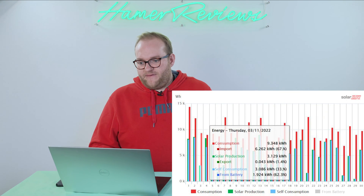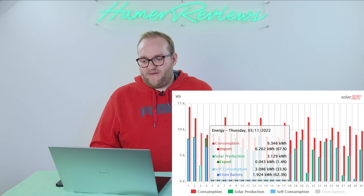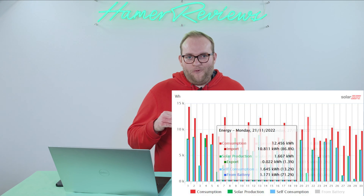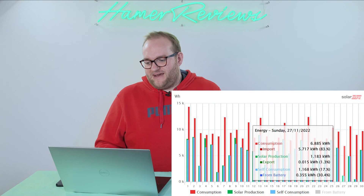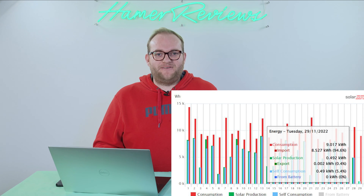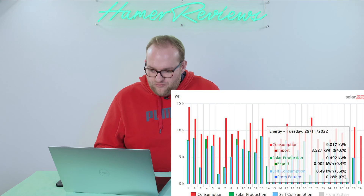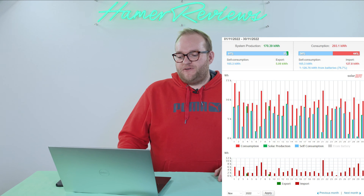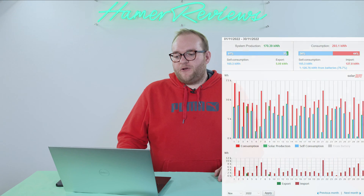Even at the start of the month we only produced 3 kilowatt hours on the 3rd of November. Moving to the 21st of November, we only produced 1.6 kilowatt hours; on the 27th, only 1.1 kilowatt hours; and then the worst day ever on the 29th of November where we produced just 0.5 kilowatt hours for the entire day. Absolutely horrific figures — on not a single day in the month of November did we break 10 kilowatt hours of production.